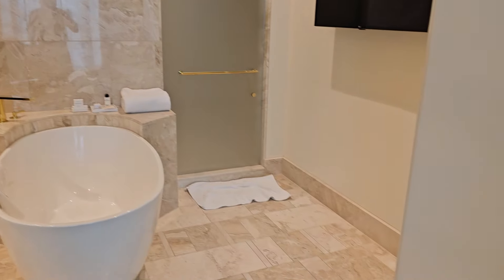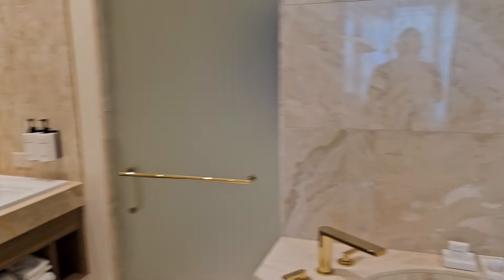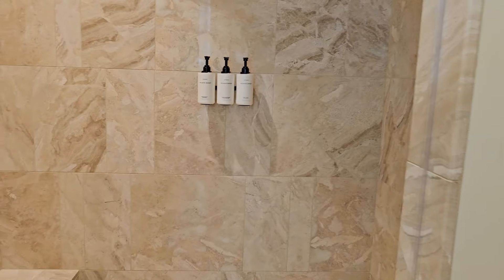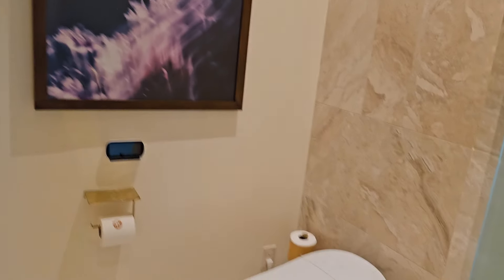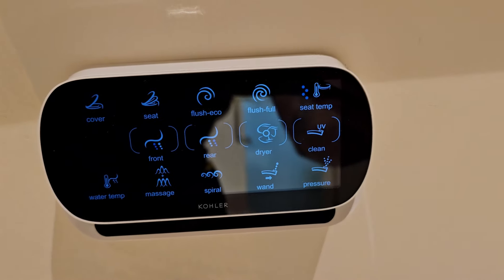There's the master bath — shower, shower. Let me show you guys this — this is cool, check this out. Not every hotel has this, though Cosmo does have it too: the toilet — you come close and it opens for you automatically. And there you are, look at that.